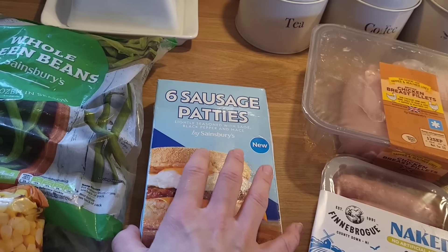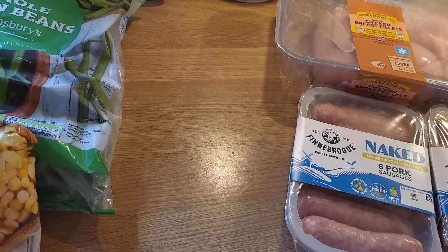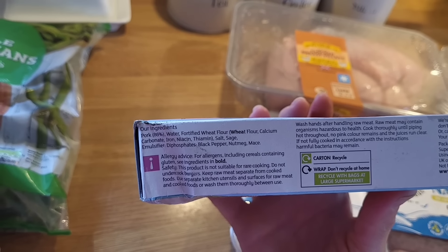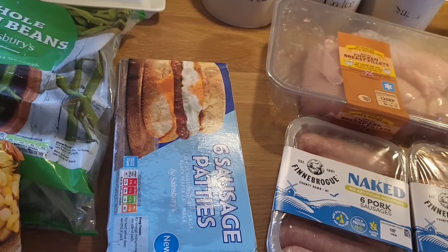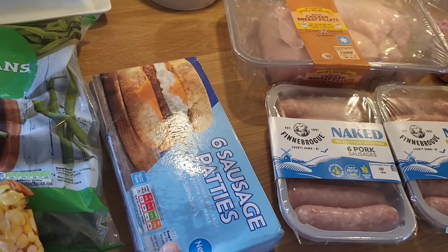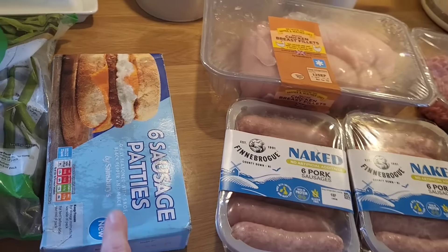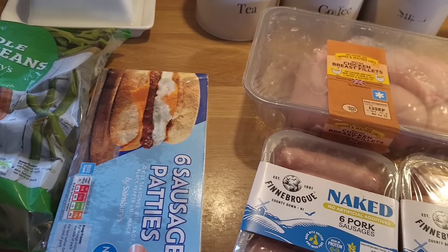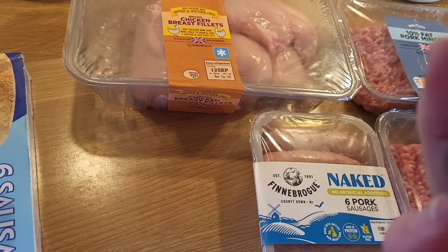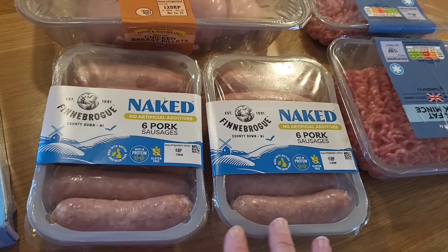Moving on to meaty things: six sausage patties — the ingredients are all fine, nothing you wouldn't normally have apart from diphosphates. My kids love these for breakfast between two bits of bread, or in muffins or pita bread. They're a really good breakfast to get some protein into them, though they were £2.90 which is more expensive than Aldi. Then fresh meat: naked pork sausages, the Finberg ones — these have also got nothing bad in them and don't contain the sodium nitrate that's put into regular cured meats.